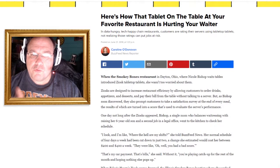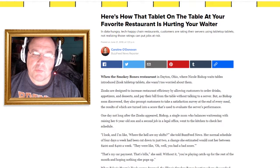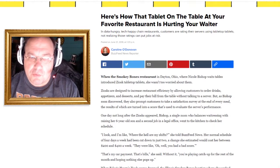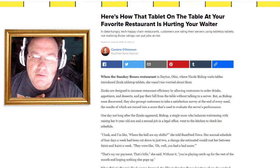Hello and welcome to Shep Rambles, where I am Shep and I tend to ramble about anything and everything. Today we're going to ramble about those little computerized stand-up tabletop tablet things that happen to be on restaurant tables, and why they suck.